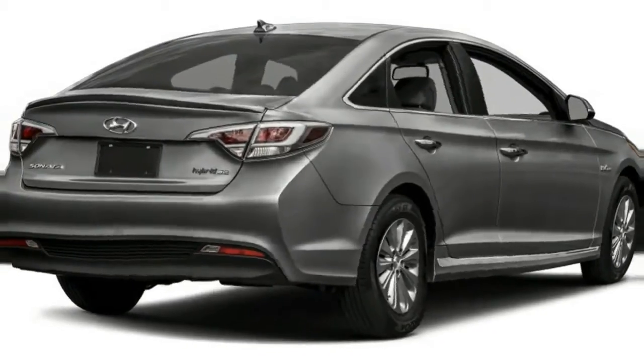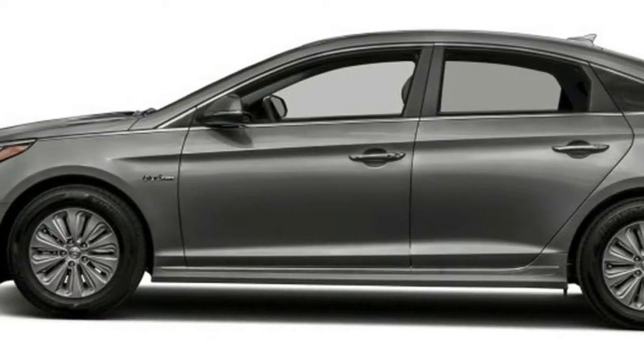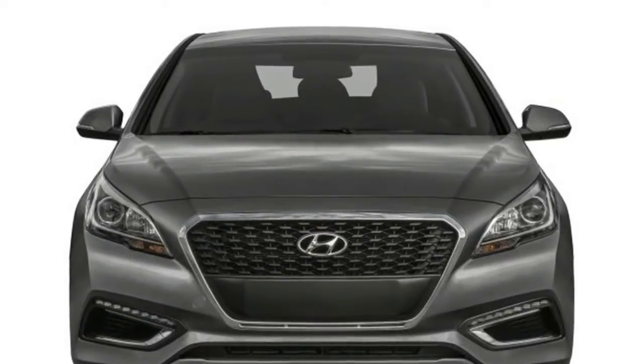The Sonata Hybrid SE at $26,000 comes with proximity key entry, push-button start, dual-zone automatic climate control, 5-inch touchscreen, rear-view camera, hands-free trunk, LED tail lamps, and 16-inch alloy wheels.